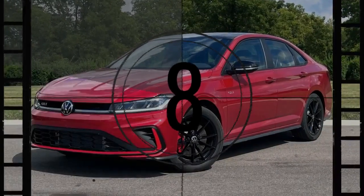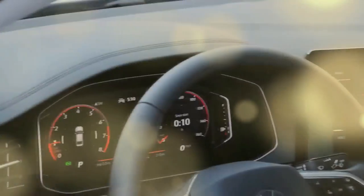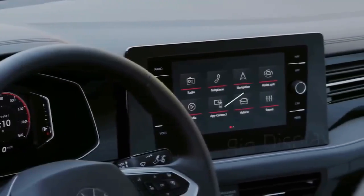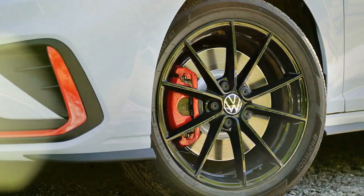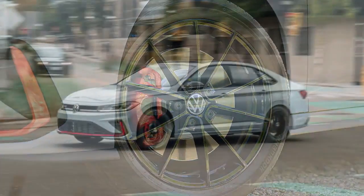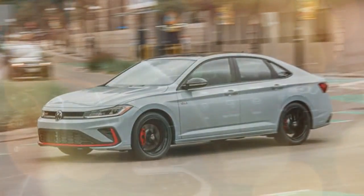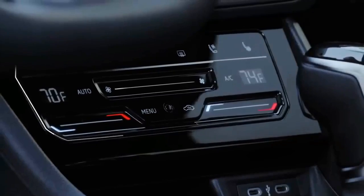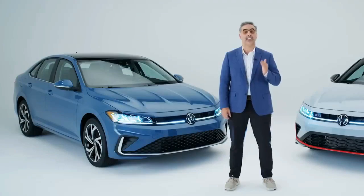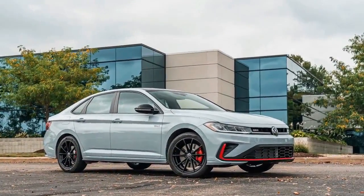Our initial experience with the 2025 Jetta on the road was favorable, though more time is needed for a full evaluation. The familiar 1.5-liter turbocharged four-cylinder engine remains under the hood, delivering 158 horsepower and 184 lb-ft of torque. Paired with an 8-speed automatic transmission, it handled the steep streets of Los Angeles with ease. While not the most powerful option in its class, its low-end torque gives it a solid boost for city driving, though performance at higher speeds falls short, making freeway overtakes challenging. The powertrain overall delivers smooth, timely shifts.